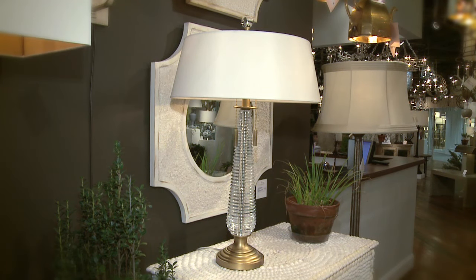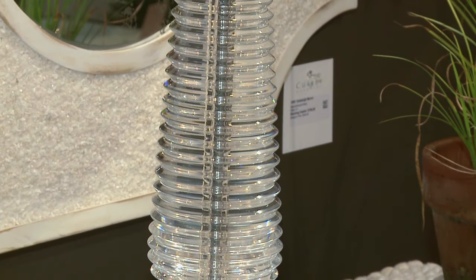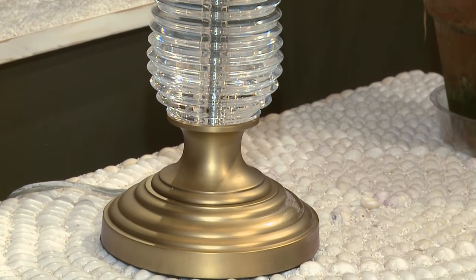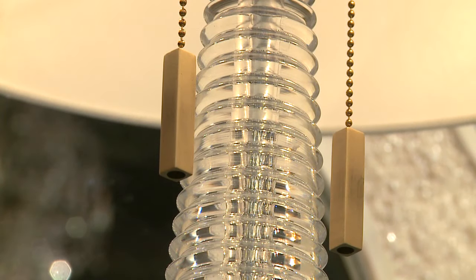Next is our Bridget Lamp. This lamp is optic crystal and has a nice soft brass base with a linen shade and dual pulls for the lights.